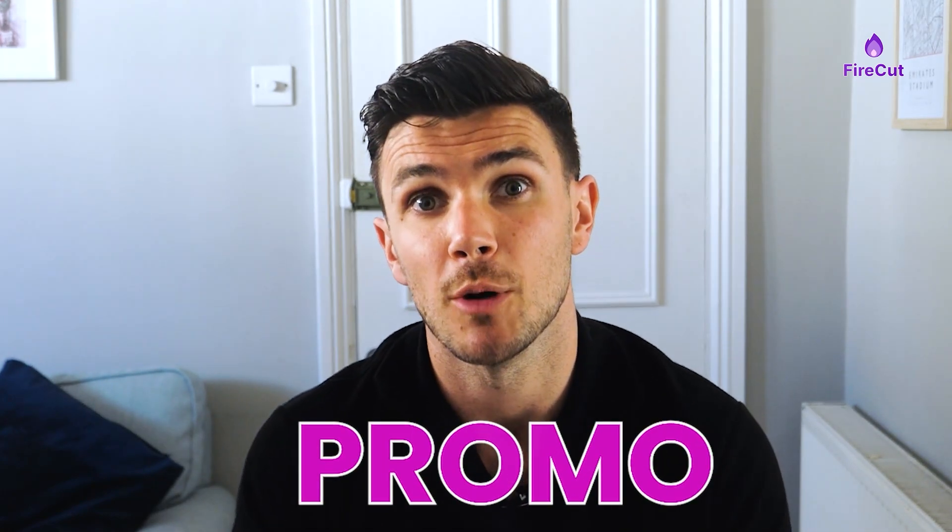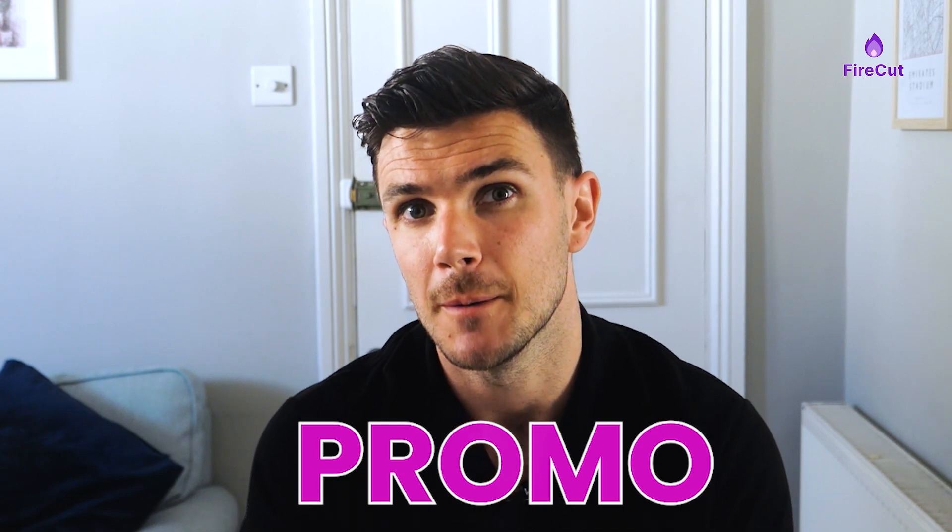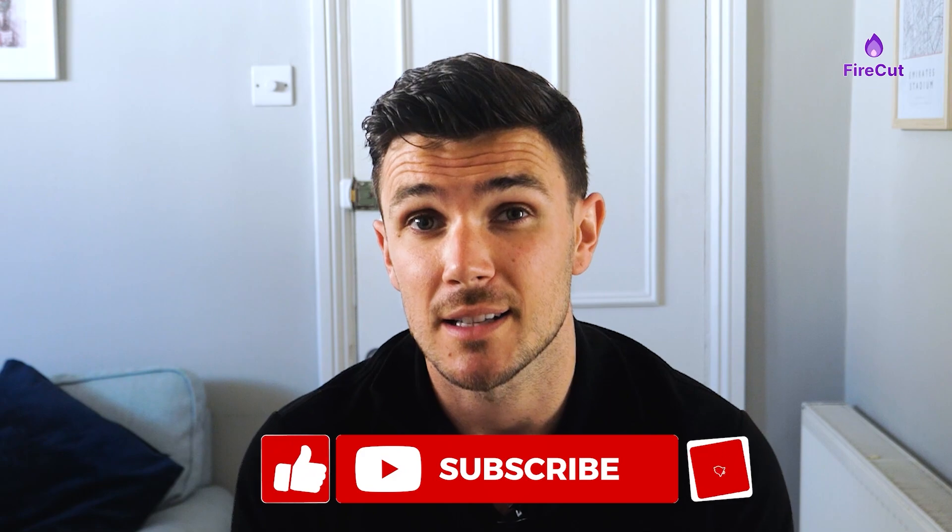If you're interested in trying out Firecut AI, remember to click the link in the description below or use the promo code PROMO — that's P-R-O-M-O — to save some money when you sign up. I hope you found this useful, don't forget to like and subscribe, thank you for watching, and see you next time.